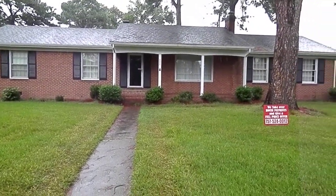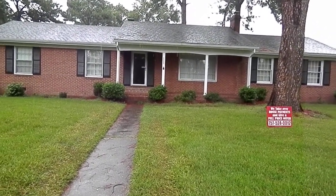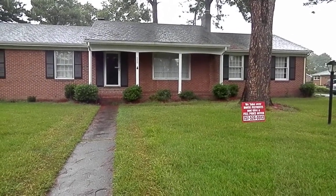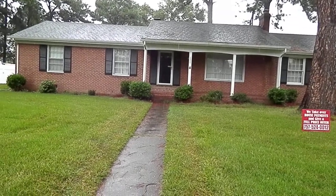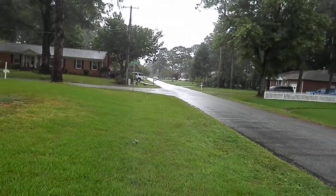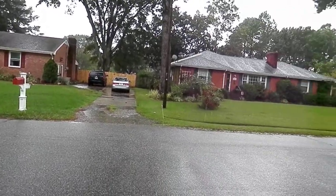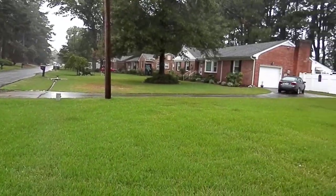Here we are at 4800 Maynard Avenue in Portsmouth, Virginia. This is a street view to give you an idea — it's a very quiet neighborhood off of Cedar Road and I-64 in Portsmouth.